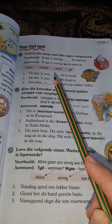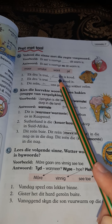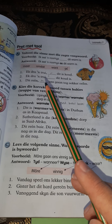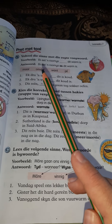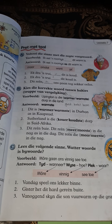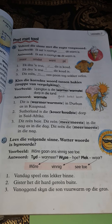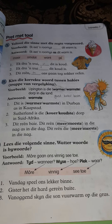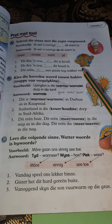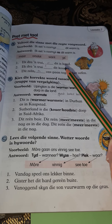Number one: Ek dra 'n trui — I wear a jersey. Dit is koud — it is cold. So the answer is: I wear a jersey because it is cold — want dit is koud. Number two: Ek dra 'n trui omdat dit koud is — I wear a jersey because it is cold.